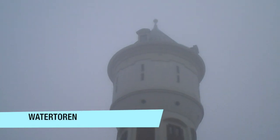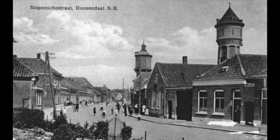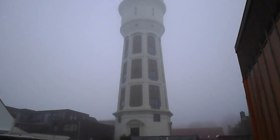The Watertoren is a very high building. It is a historic building but it is totally renewed. People live in there right now and there is a park which is not finished yet, but there will be a restaurant.